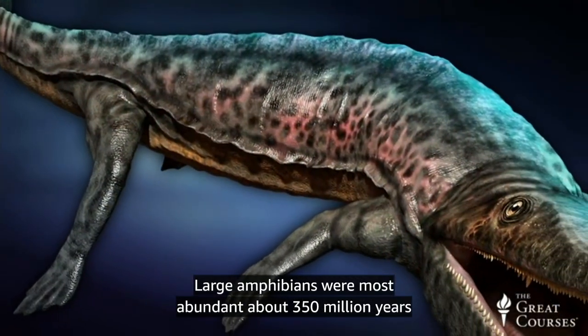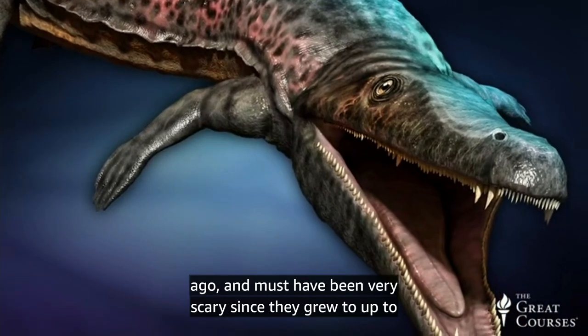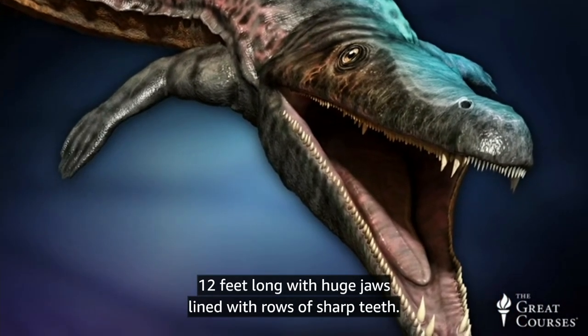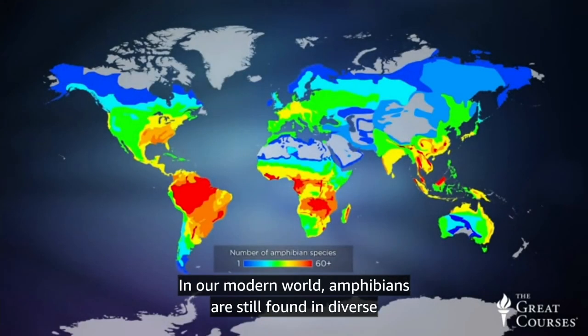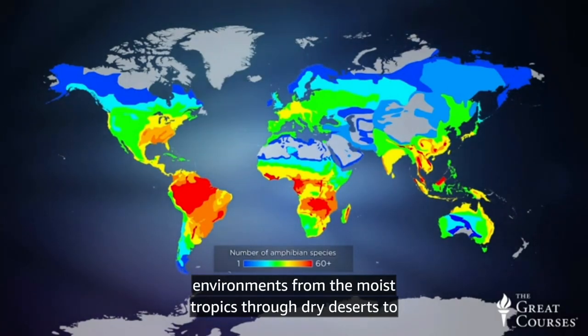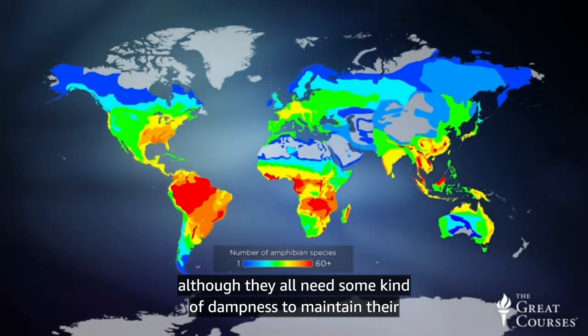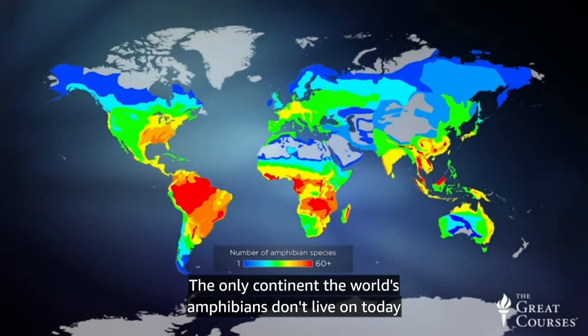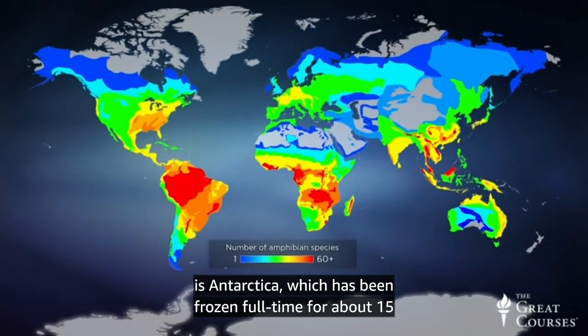Large amphibians were most abundant about 350 million years ago and must have been very scary since they grew up to 12 feet long with huge jaws lined with rows of sharp teeth. In our modern world, amphibians are still found in diverse environments from the moist tropics through dry deserts to cold areas of the northern forest, although they all need some kind of dampness to maintain their moist skins. The only continent the world's amphibians don't live on today is Antarctica, which has been frozen full-time for about 15 million years.